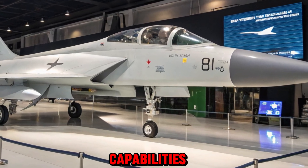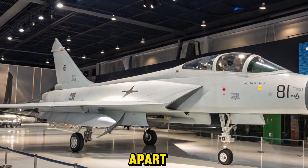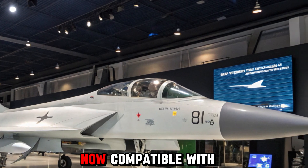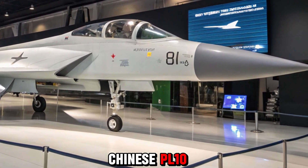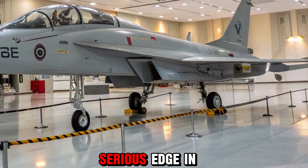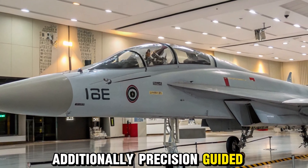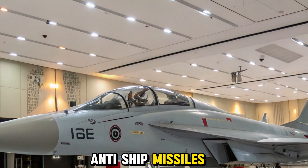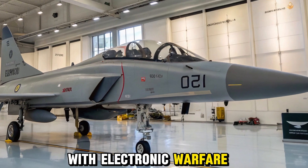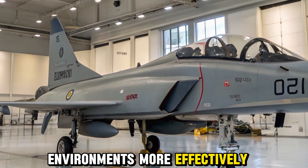What sets the 2025 JF-17 Thunder apart is its integration of modern weapons. The aircraft is now compatible with Chinese PL-10 short-range and PL-15 long-range air-to-air missiles, giving it a serious edge in beyond-visual-range combat. Additionally, precision-guided munitions and anti-ship missiles expand its multi-role capabilities. With electronic warfare pods and improved countermeasure systems, it can now handle complex threat environments more effectively.